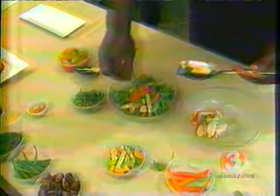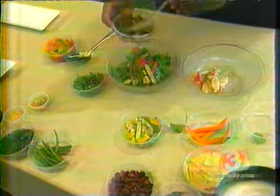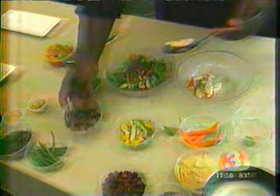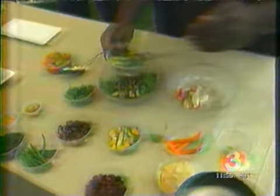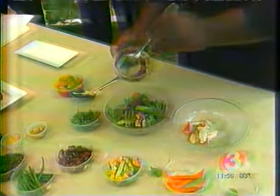Some nice herbs, some haricots verts green beans, and we've got mixed mushrooms here — morels, chanterelles, shiitakes, and some creminis as well. We're going to add our asparagus.